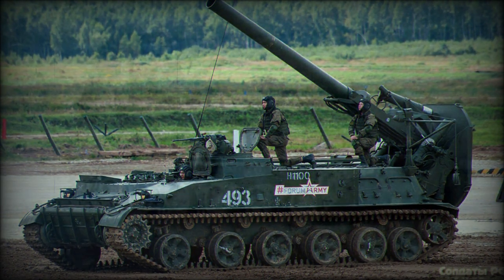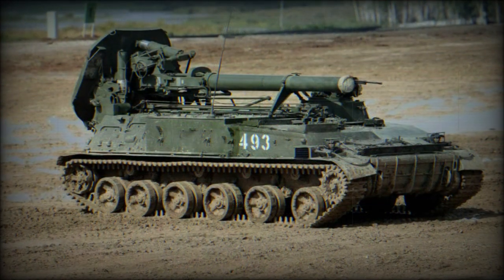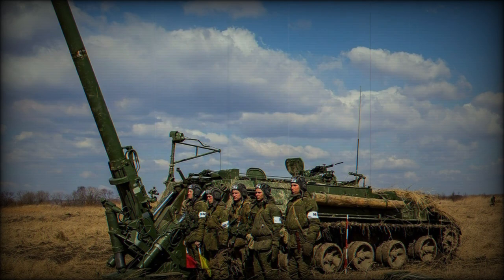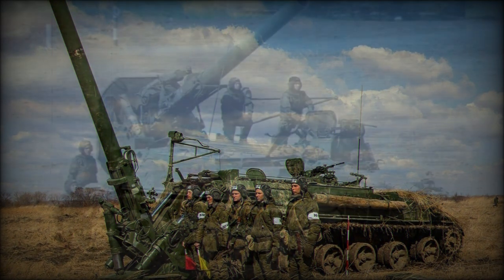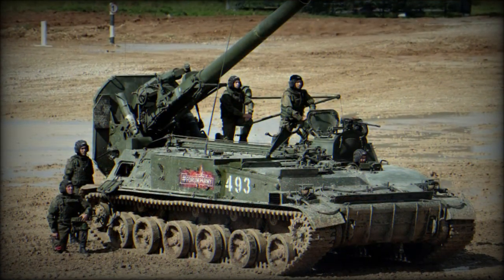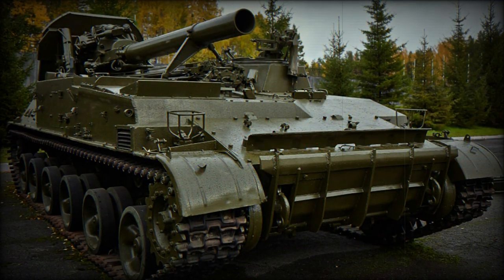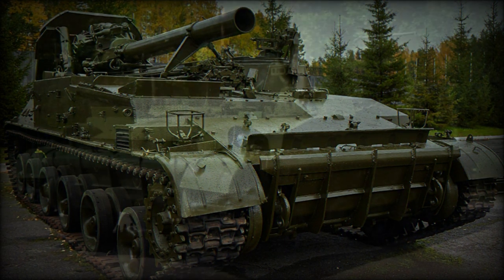A precision-guided munition has also been noted with the 2S4, which broadens the tactical usefulness of the system considerably. This projectile type, known as Smelchak — or "Daredevil" — was developed during the Soviet involvement in Afghanistan and, on at least one occasion, proved its worth when engaging Mujahideen targets that found themselves safely out of the capabilities of general Soviet field artillery.